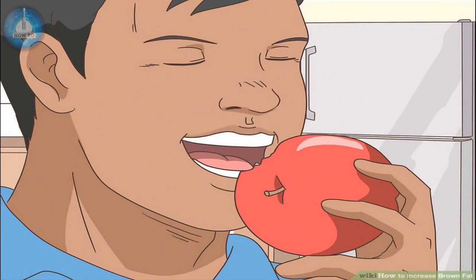Have an apple a day. Apple peels contain a chemical called ursolic acid, which may increase brown fat stores. Eat unpeeled apples several times per week, especially before or after working out to minimize the apple's fructose effect. Other foods that contain ursolic acid include dark fruits like cranberries, blueberries, plums, and prunes, and the herbs oregano, thyme, lavender, holy basil, peppermint, periwinkle, and hawthorn. The herb bitter melon may also be beneficial.